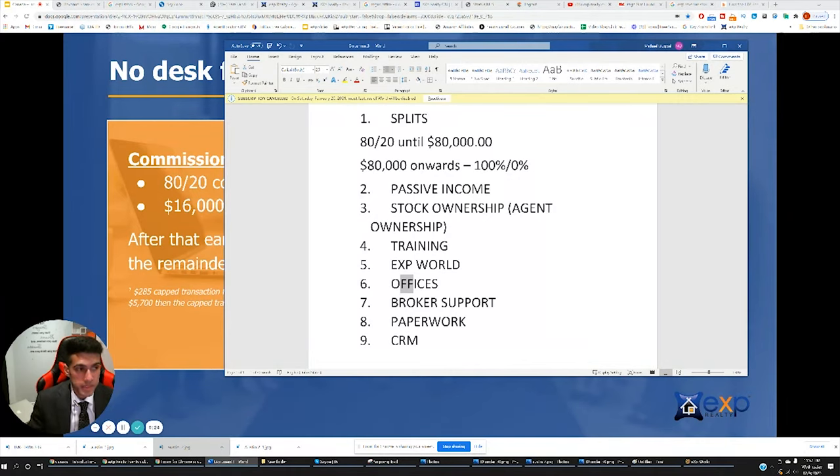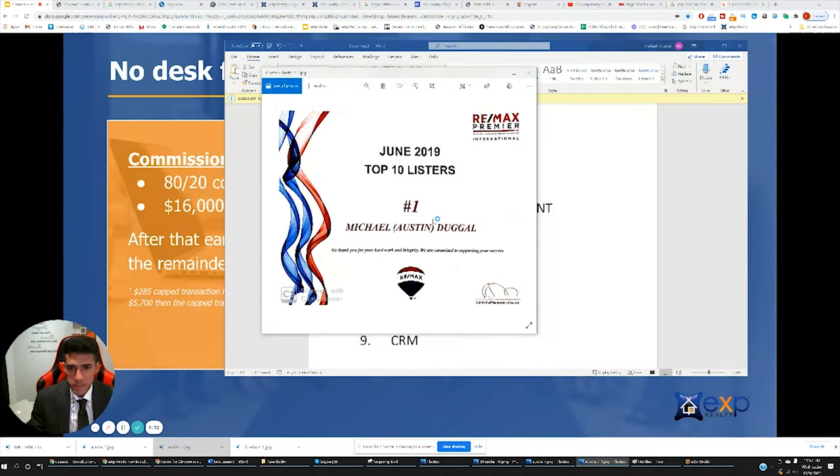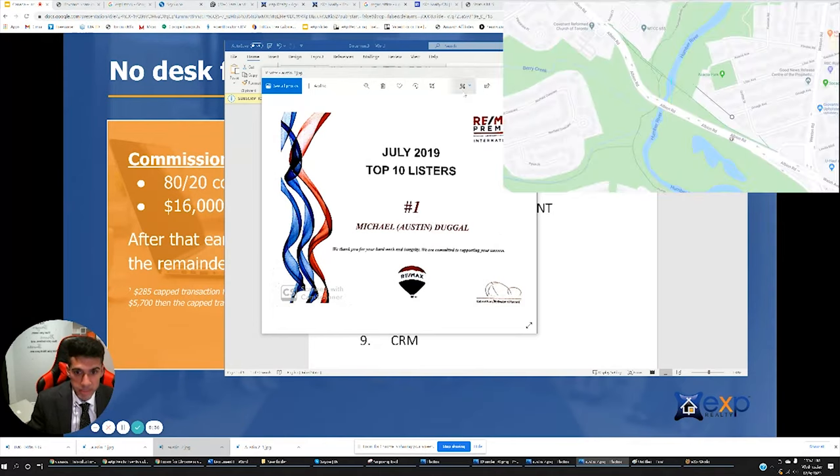A little bit about myself. I was always at Remax. I won this award last year for top 30 realtors under the age of 30, and I was the number one listing agent at that particular branch. The majority of my business is sellers.